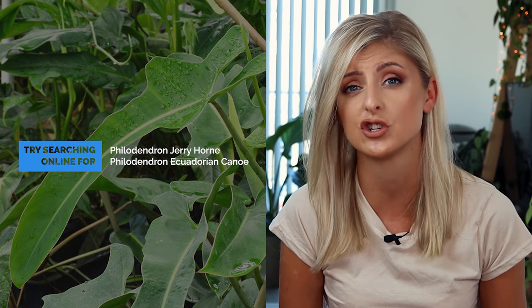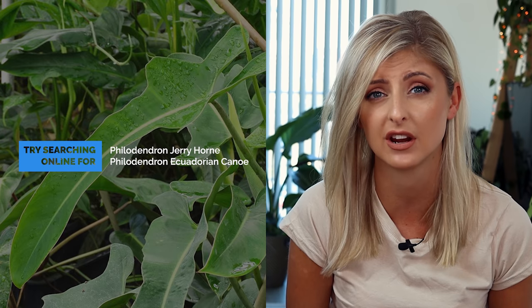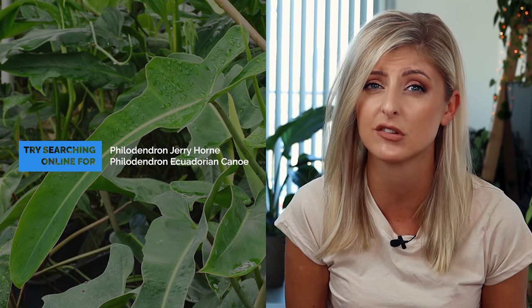If you want to search for this plant on the internet, it's probably a good idea to search for either Philodendron Jerry Holm or Philodendron Ecuadorian Canoe. That's why I've included both names — just in case you can't find it under one name, maybe you can find it under another. This plant may have other names, but I'm not currently aware of any.